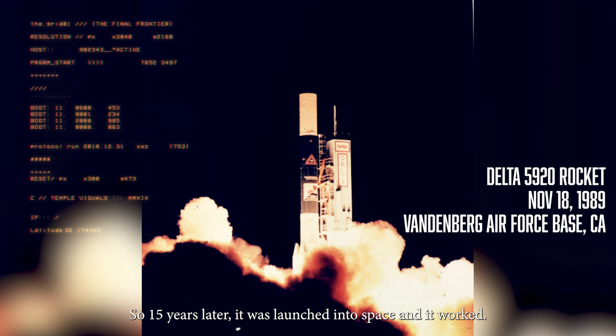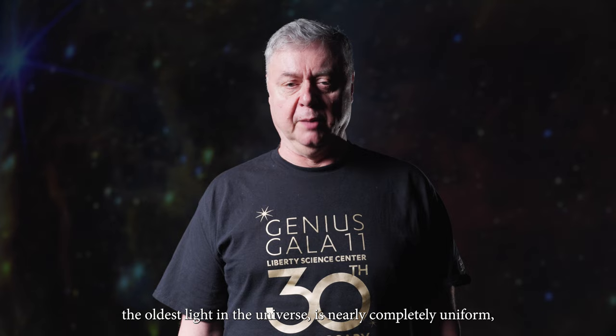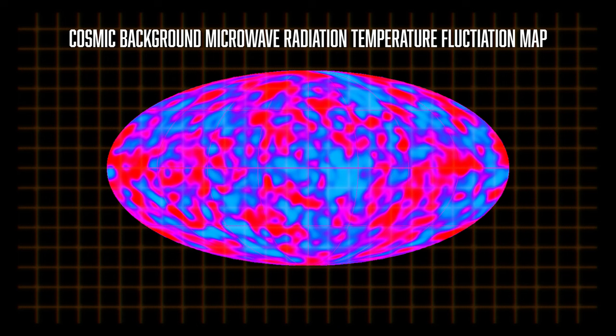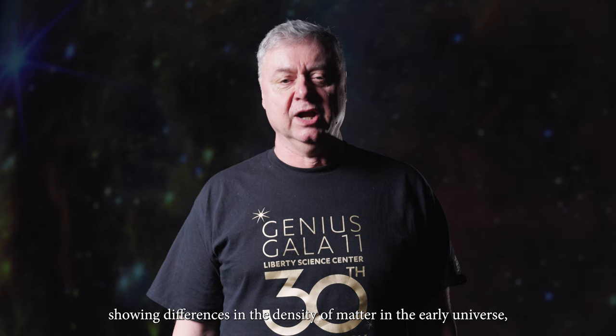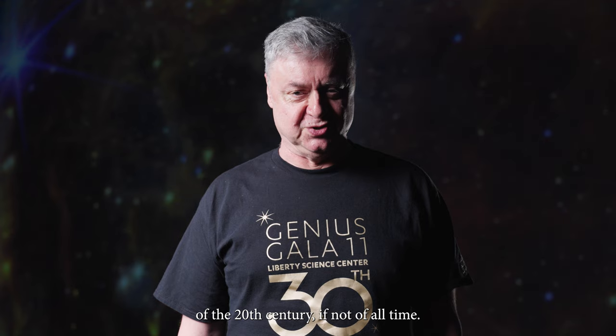Mather and his team showed that the cosmic microwave background radiation — the oldest light in the universe — is nearly completely uniform, confirming the Big Bang theory with extraordinary accuracy. The team measured small hot and cold fluctuations in the radiation, showing differences in the density of matter in the early universe, which led to the formation of galaxies. A discovery which Stephen Hawking said was the greatest scientific discovery of the 20th century, if not of all time. For this work, Dr. Mather was awarded the Nobel Prize in Physics in 2006.